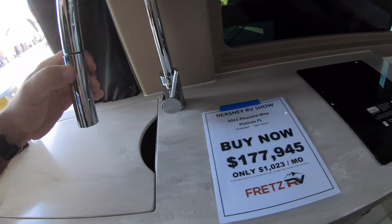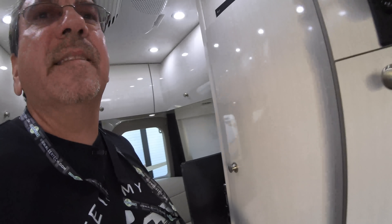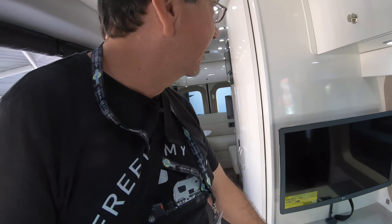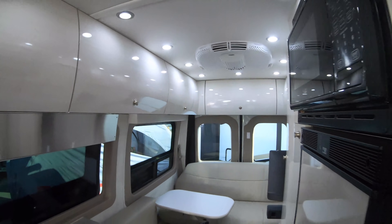We have a large sink here and the induction cooktop. They're promoting the Truma Aventa, but we have a Dometic unit here, which leads me to believe they may want to put the Aventa in future models.